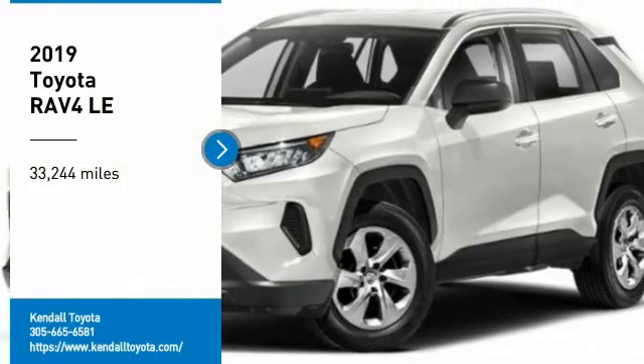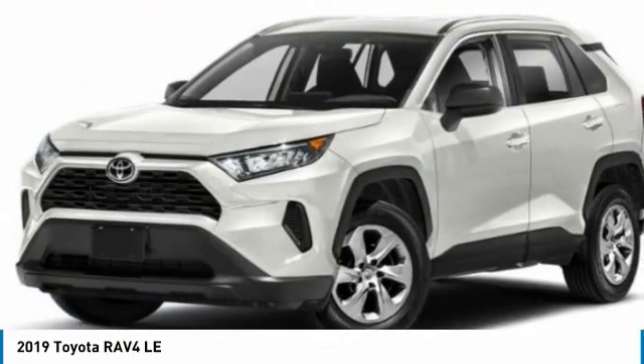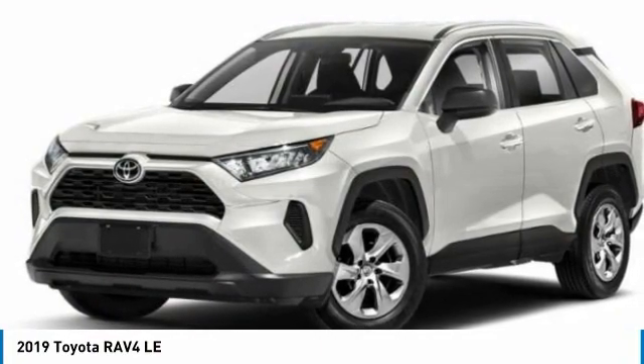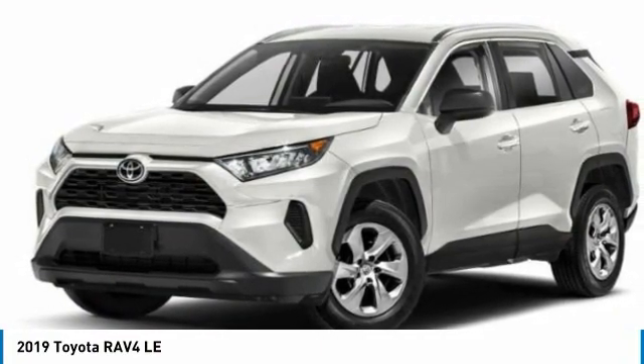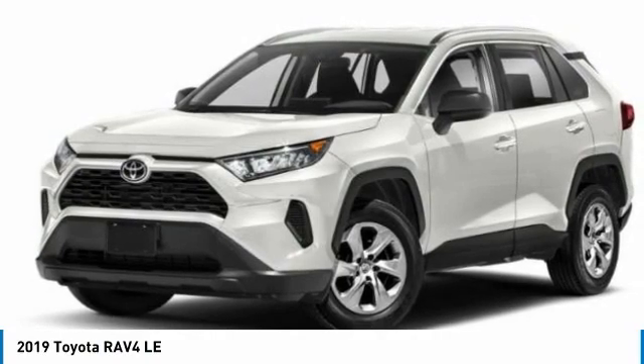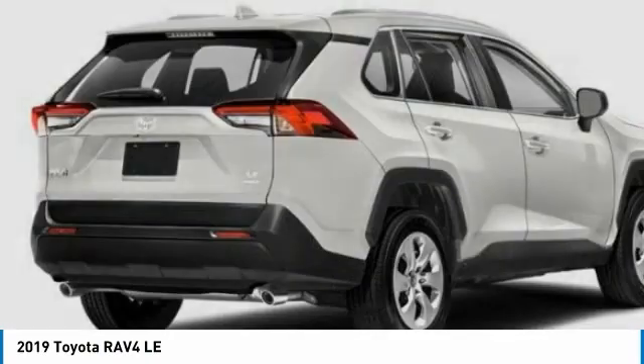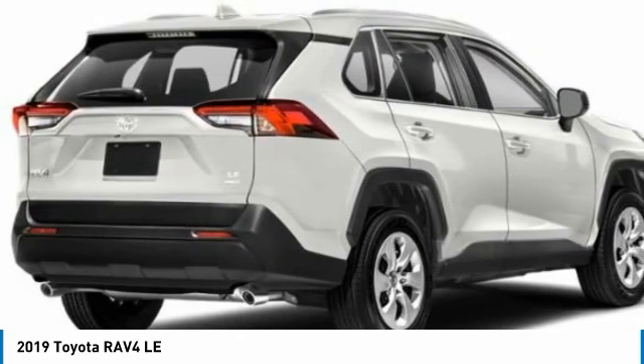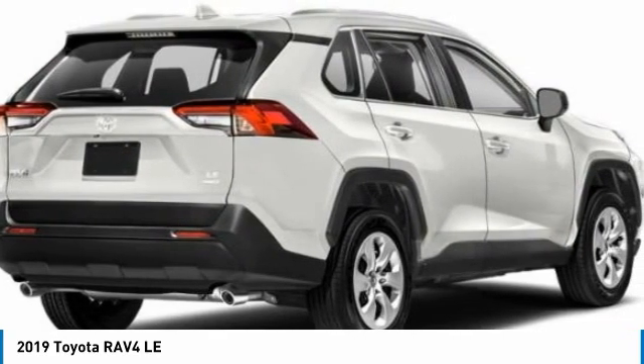Stop by and take a look at the 2019 RAV4. The RAV4 is one of the most fuel-efficient SUVs in its class. Versatile and efficient, the RAV4 mixes the comfort and drivability of a sedan with the benefits of an SUV. This highly evolved, well-packaged crossover SUV lets you have it all.